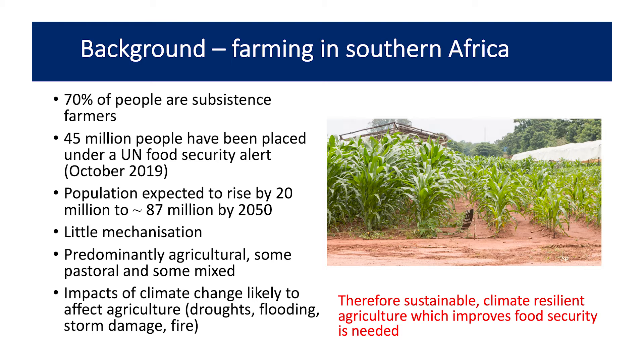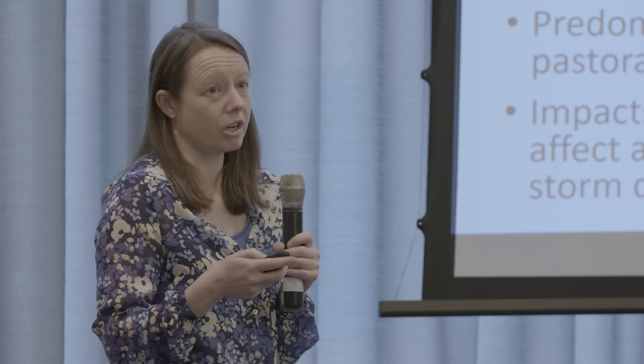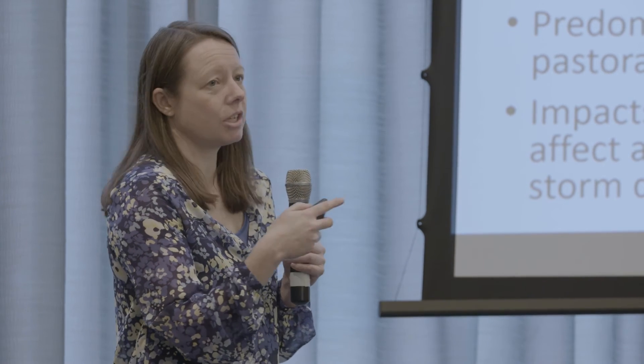This picture here is maize. The one closest to me is under a new system called Conservation Agriculture, and the one on the further side is current maize cultivation. That was under a trial drought condition, and the conservation agriculture really helped.